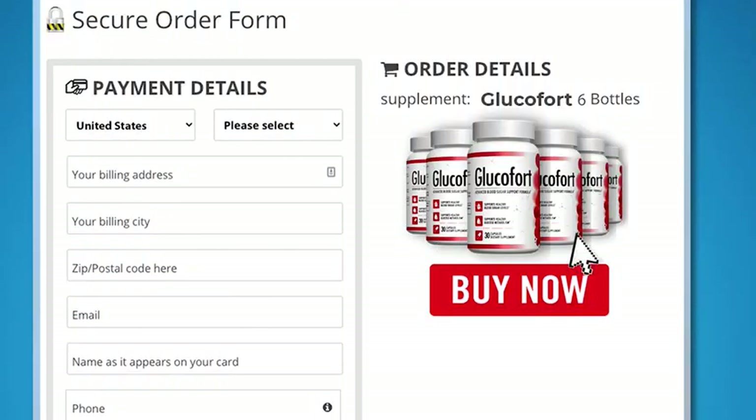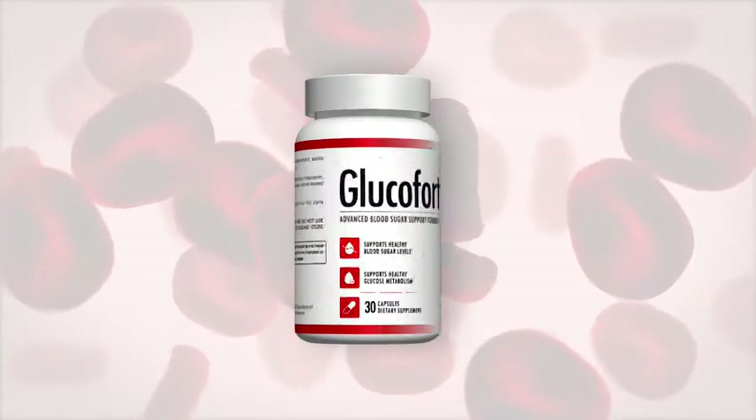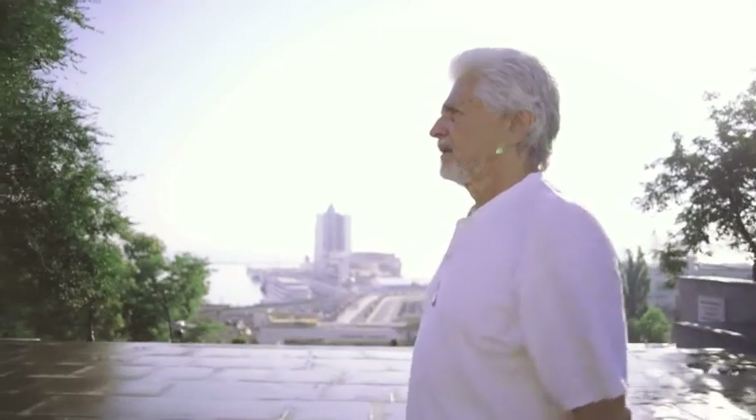Go ahead and click on one of the buy now buttons you see below this presentation right now. Try Glucofort for yourself, completely risk-free. The choice is yours, but you already know what you need to do. Click on one of the buy now buttons right now. Take your free test run and completely change your life. I think you're ready to get started now.